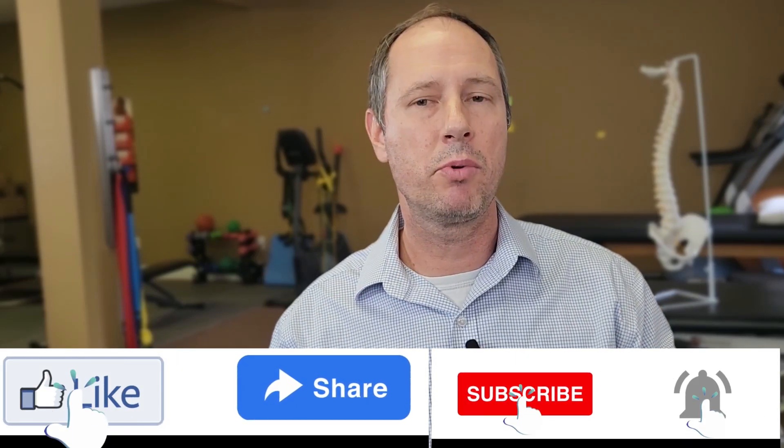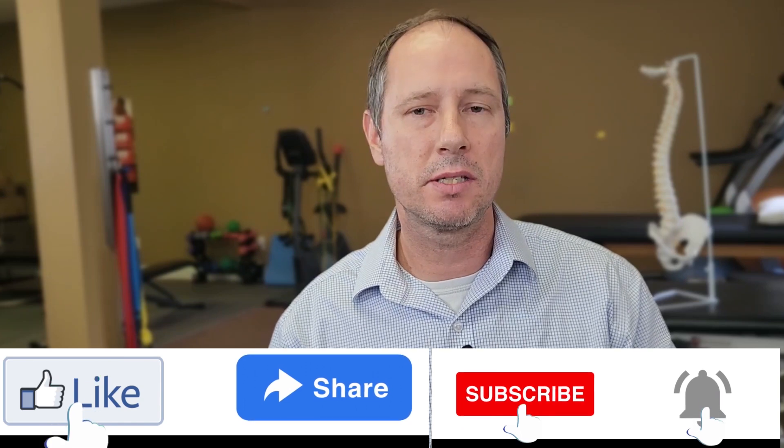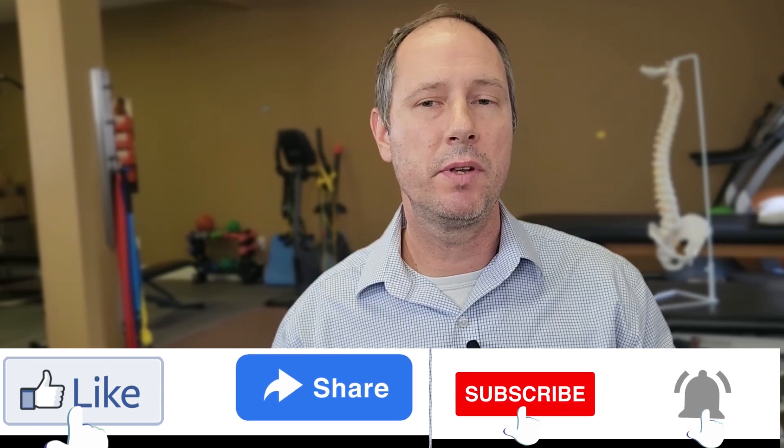Thanks for tuning in. Check out Physio Tips with Mauro — we have a deep library of exercises to help with cervical headaches and cervical dizziness. Subscribe to the channel to receive more videos like this, as we try to put one out every week or two. Don't forget to share this with any loved ones or friends having cervical headaches. Thanks for watching — see you next time on Physio Tips with Mauro.